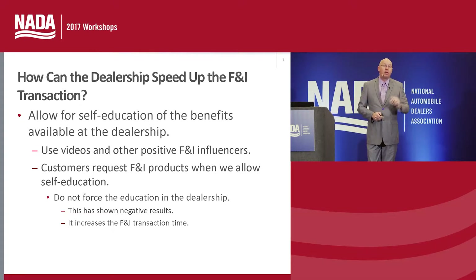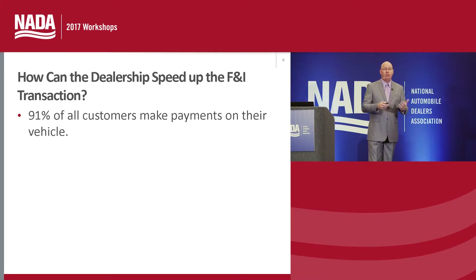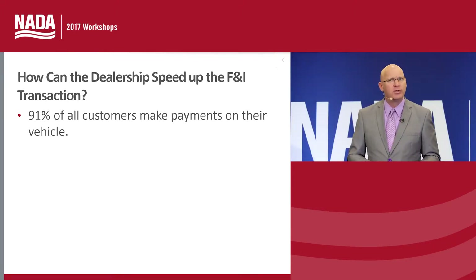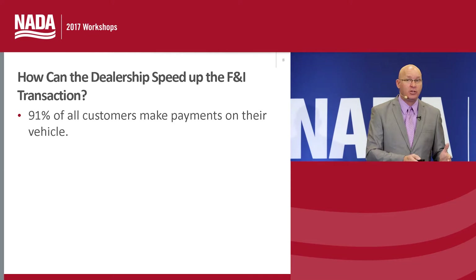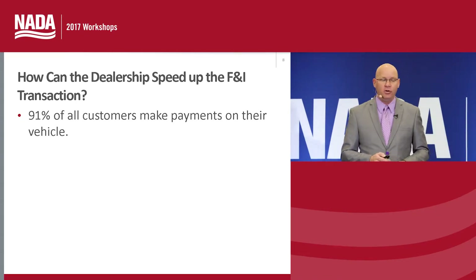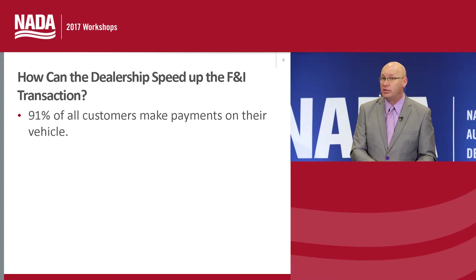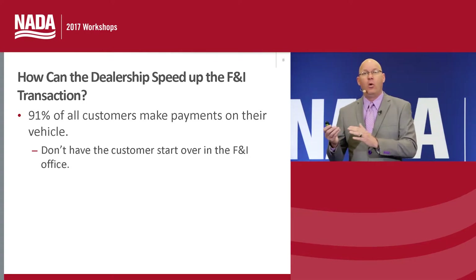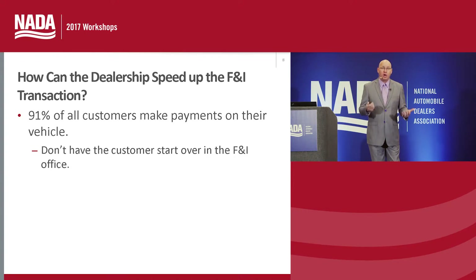91% of all customers today make payments on their vehicle — whether through dealership finance sources, their own bank or credit union, or a residual-based financing program such as a lease. Only 9% are actually paying cash. That tells us that 91% of customers are mostly interested in a payment when purchasing their new vehicle. So we don't want customers to have to start all over when they enter the business office. We do see dealerships that work on a trade difference or drive-out amount to close the deal, and then the customer has to start over talking about payments inside the business office.